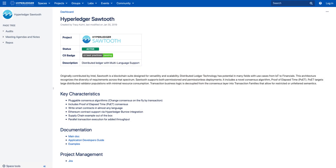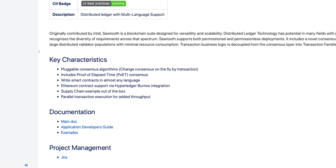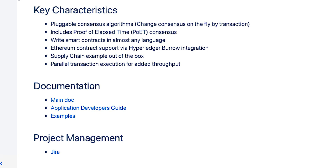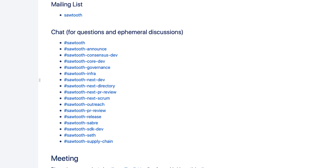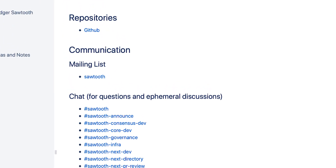If you want to get involved with Hyperledger Sawtooth, I always say start by just hopping onto the wiki and having a look around, because there's some pretty good documentation and lots of hints and breadcrumbs that you can follow.